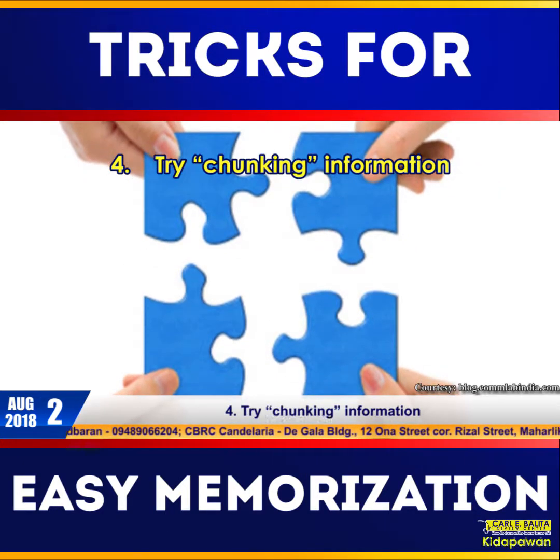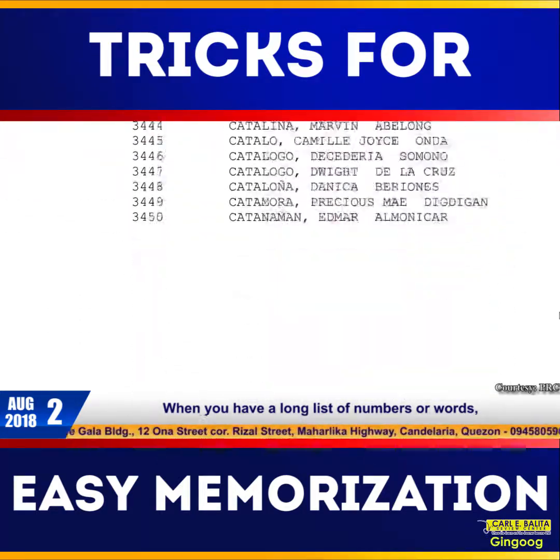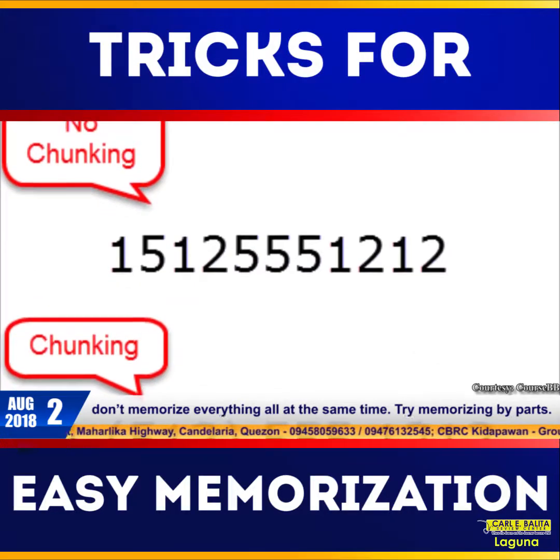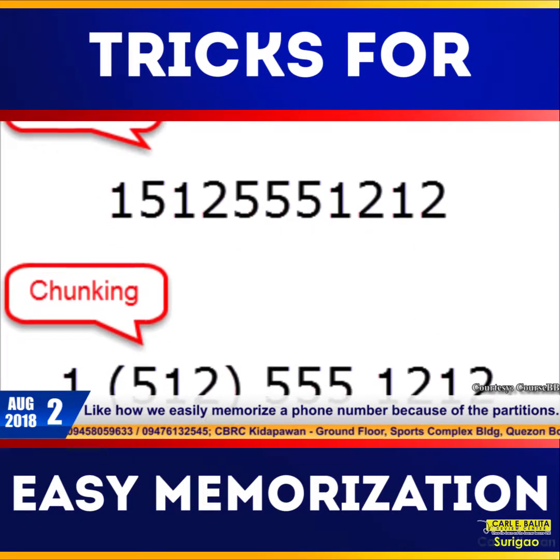Number four: try chunking information. When you have a long list of numbers or words, don't memorize everything all at the same time. Try memorizing by parts, like how we easily memorize a phone number because of the partitions.